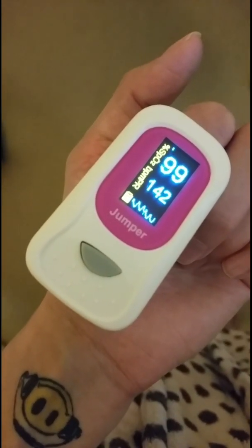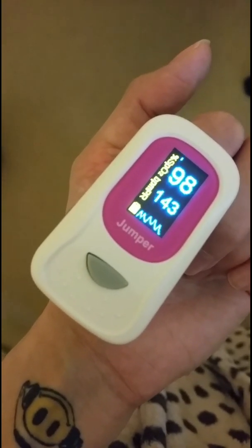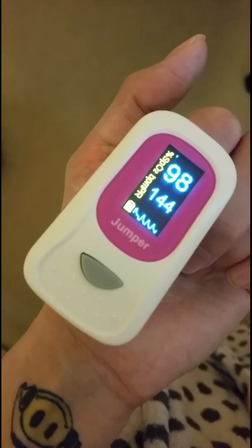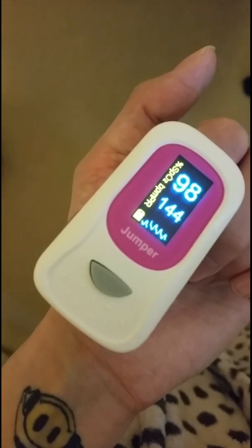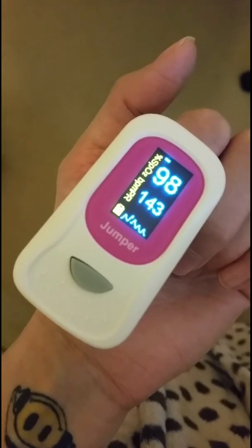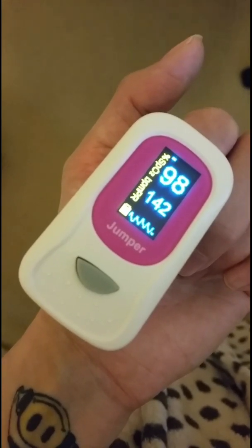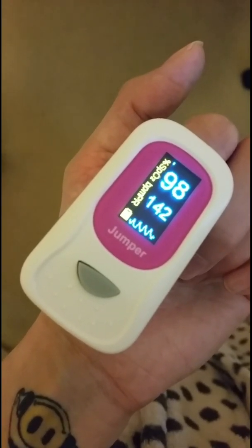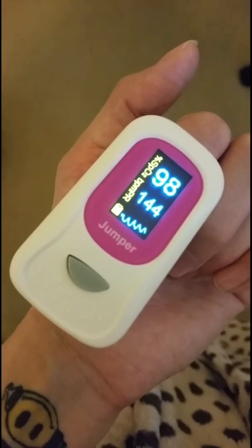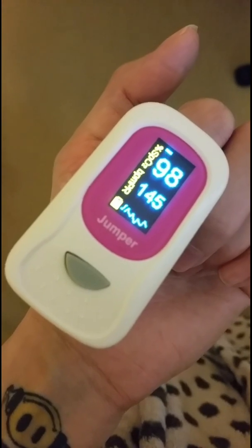We're now coming up to four minutes of standing. The heart rate is continuing to increase — from a lying rate of around 70 beats per minute, we were at 120 beats per minute within 30 to 40 seconds of standing, and now at four minutes we're in the 140s, hitting 144 beats per minute.